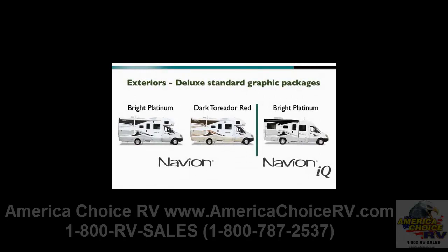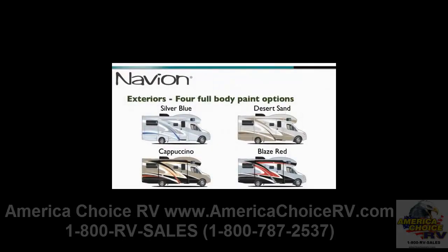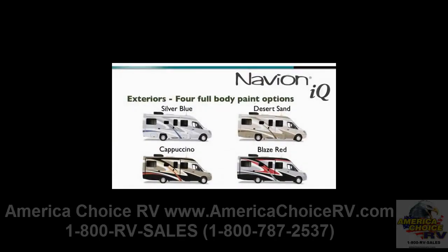Choices are plentiful on the outside as well. There are two standard deluxe graphics packages for the Navion — bright platinum and dark Toreador red — and one for the Navion IQ in bright platinum, as well as four full-body paint options for the Navion and Navion IQ: silver blue, desert sand, cappuccino, and blaze red.